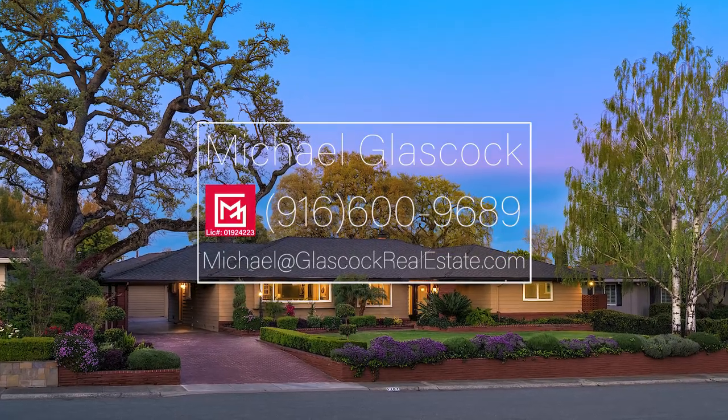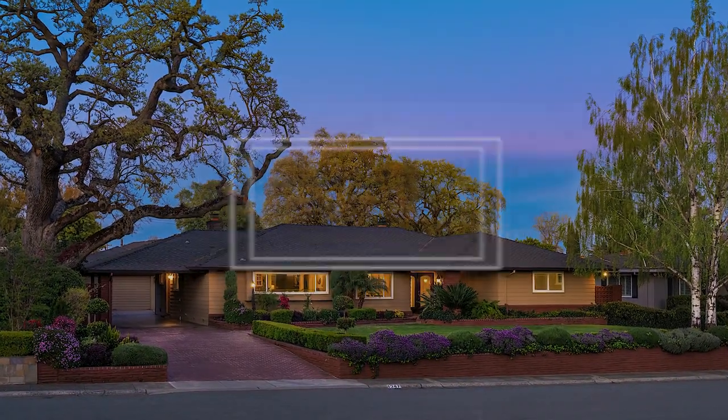1247 Norfolk Way, where the best of times await. This is the time. Be a part of it.